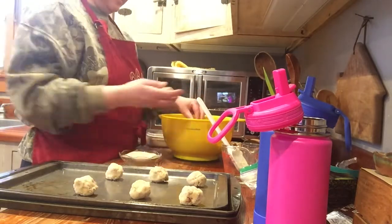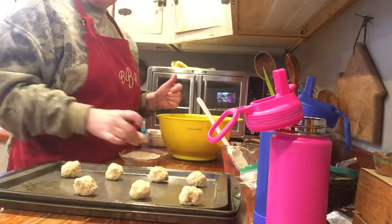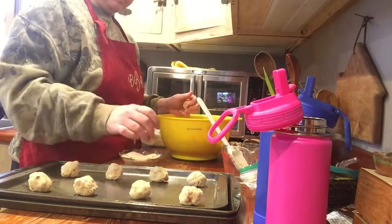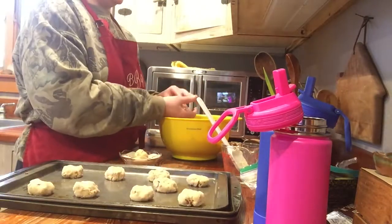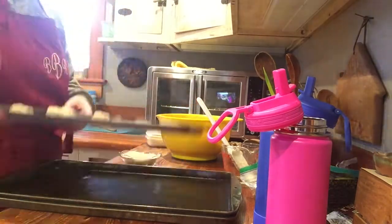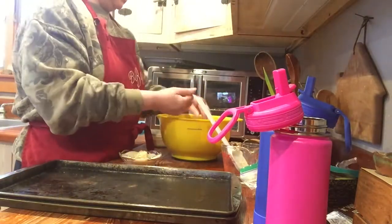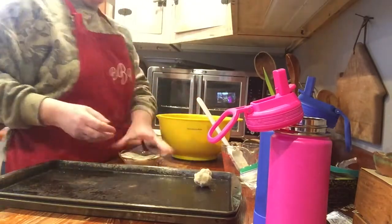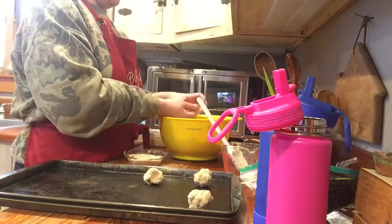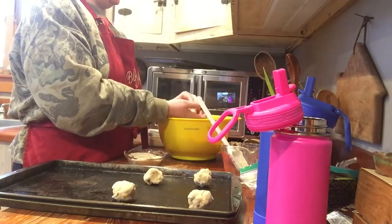These are rolled in sugar — this is just a sanding sugar, sugar in the raw. If I would have been smart I would have grabbed a colored sugar for the holidays, but I did not. We just used normal sugar and they're really tasty. I do not make you watch me roll the whole batch — I only make you watch three pans worth.